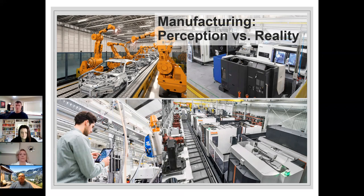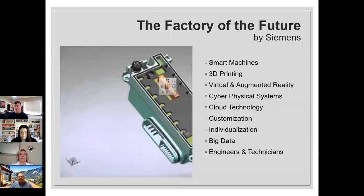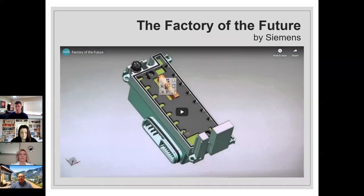We're currently undergoing a shift toward these technologies. There's a vision of factories of the future featuring automation, connectivity between machines, and data tracking and analysis to maximize efficiency and productivity within the plant. Here's a video by Siemens that illustrates what the factory of the future is going to look like.